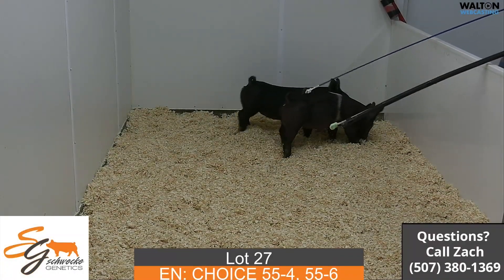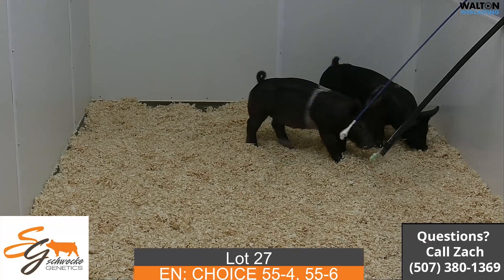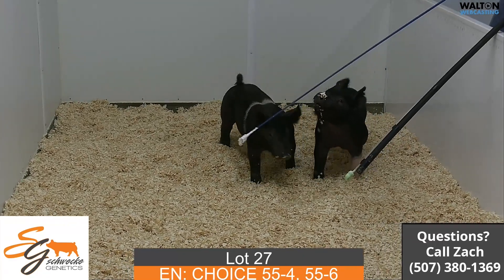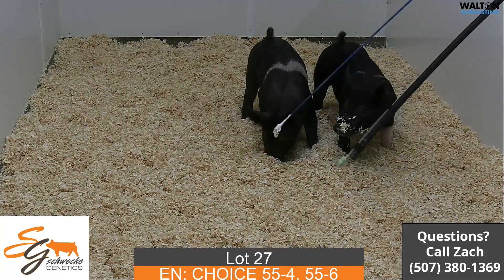Next we'll have lot 27. This will be a choice lot 55-4 and 55-6. The winning bidder gets to pick which one he wants and then we'll retain the other one for a female.